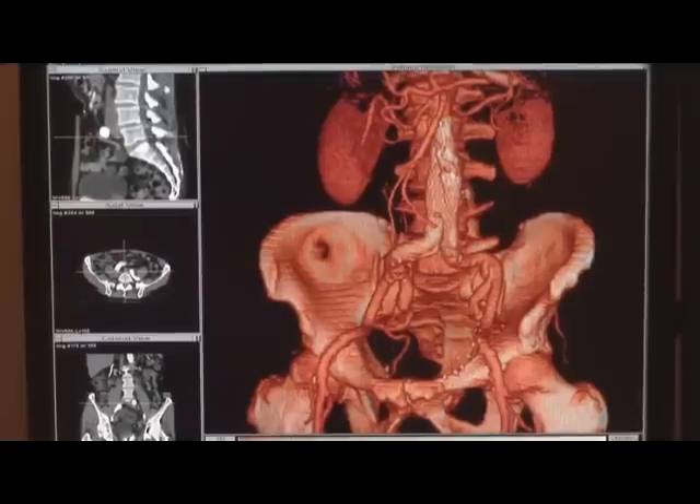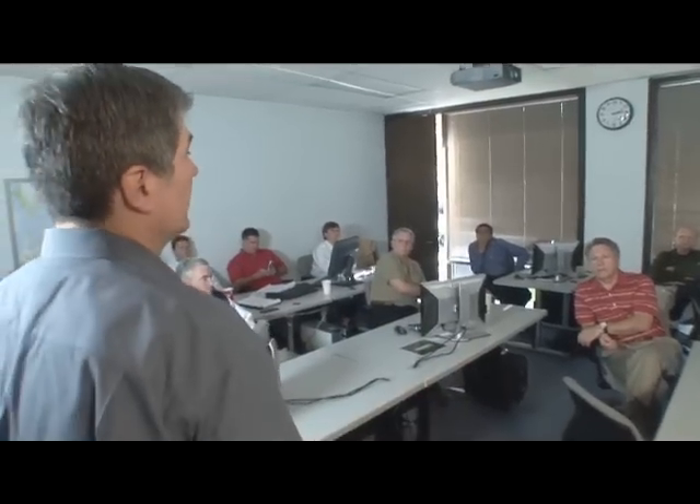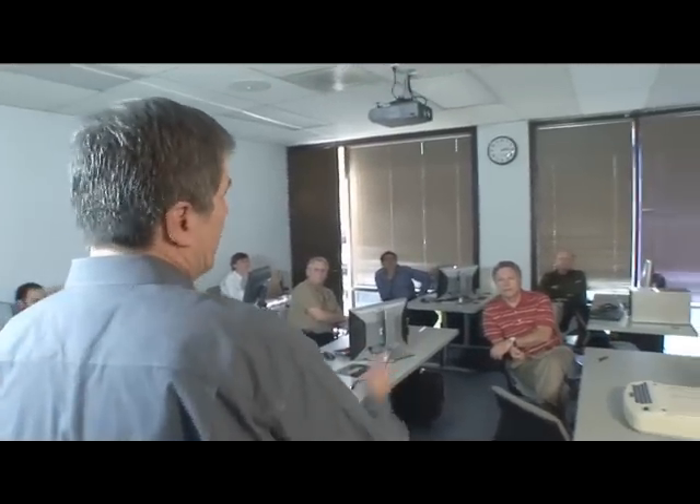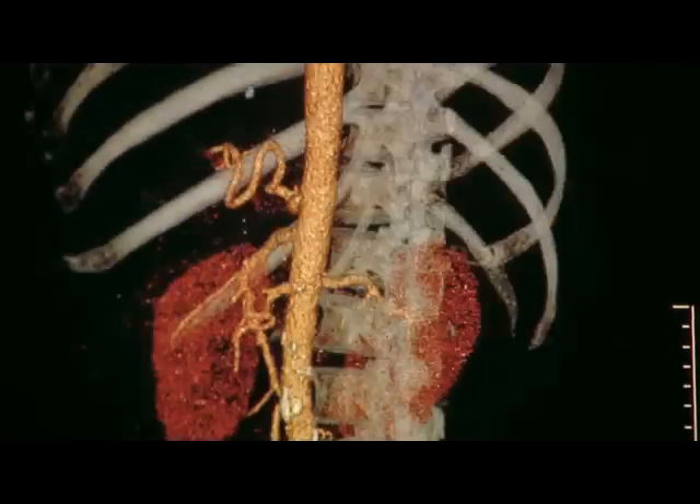For a world-class, award-winning, enterprise-wide solution, turn to SciImage. Founded in 1993, SciImage is an enterprise imaging and information management software company offering a single database solution for multiple departments through its unique Pycom enterprise PACS.